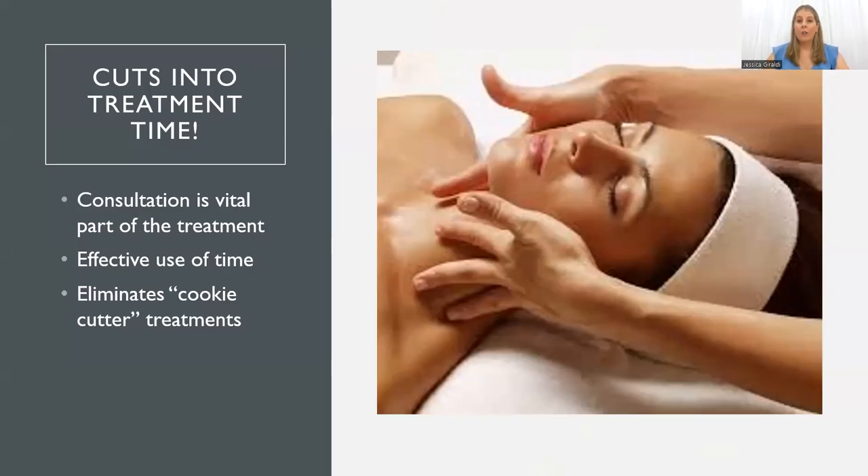We want to make sure we're doing a consultation each and every time a client comes in. When they first come in, we do our big thorough consultation, which can take 15 to 30 minutes depending on what they're coming in for. Then after every treatment, we'll reassess their needs — not as in-depth each time, but we want to check: how is your skin feeling? How did it go after the last treatment? I remember we added in that cleanser — how is it feeling? Some skins will progress quicker, some slower.